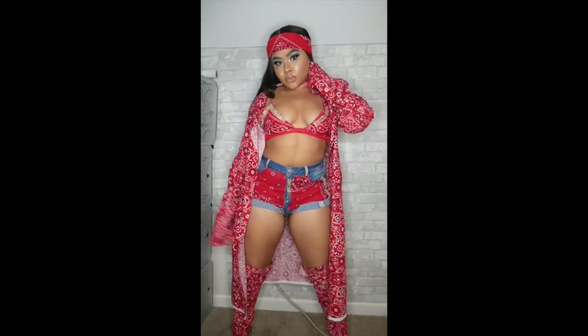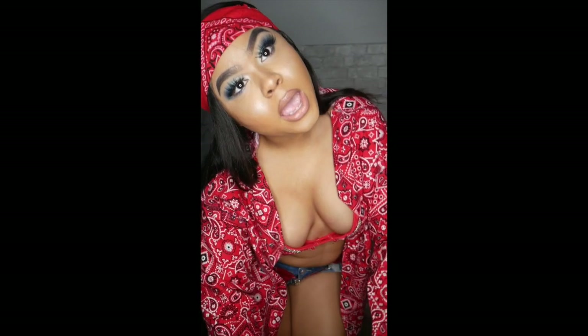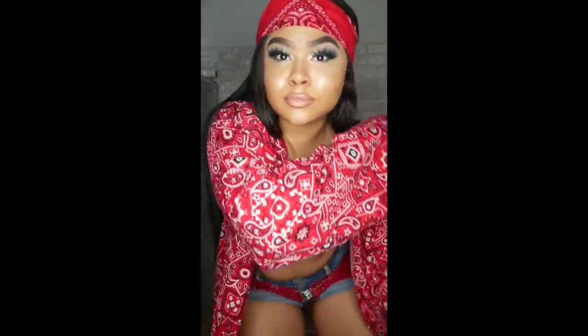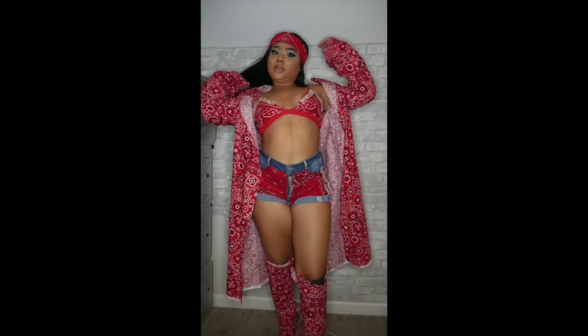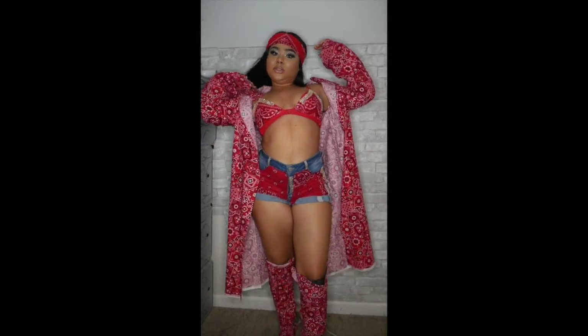This next outfit you might not already have in your closet, but I did a DIY project on this look — make sure you check it out, the link will be in the description box below. All you gotta do is get some bandanas and a swimsuit or some jeans and paste the bandanas on. You've got yourself a Cardi B outfit.